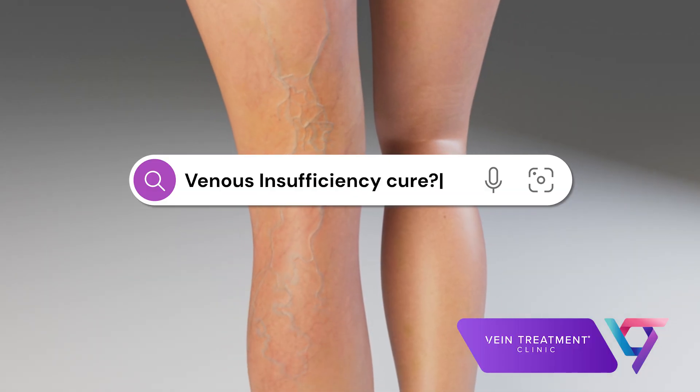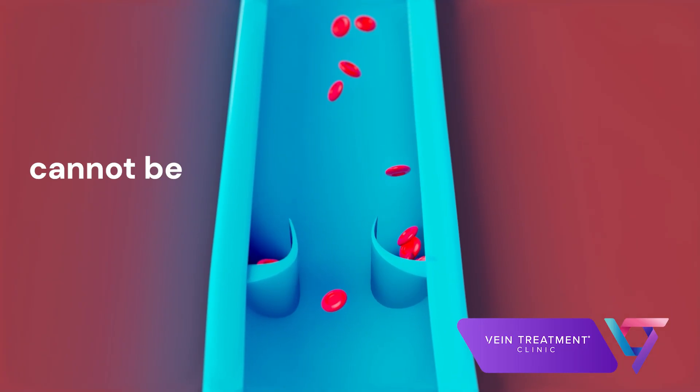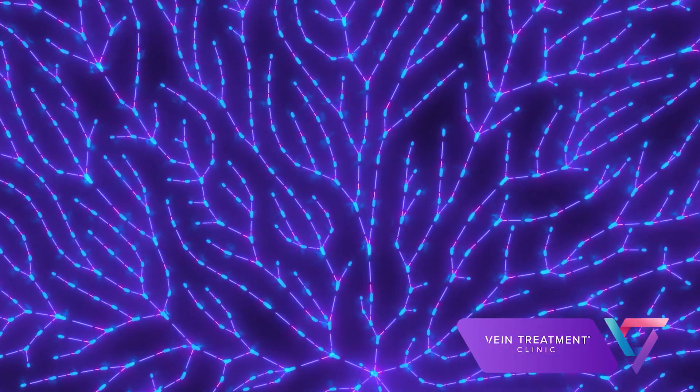So can venous insufficiency be cured? The leaky valves that cause venous insufficiency cannot be repaired or replaced, but with modern technology we are able to eliminate unhealthy veins. This results in an improvement in your circulation and relief of the symptoms of venous insufficiency.